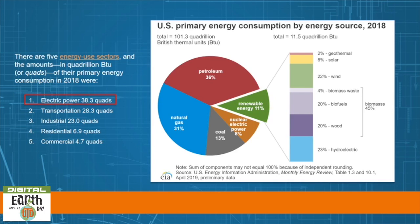A British thermal unit is the amount of heat needed to raise one pound of water at maximum density one degree Fahrenheit. It's the standard unit of measure for energy.